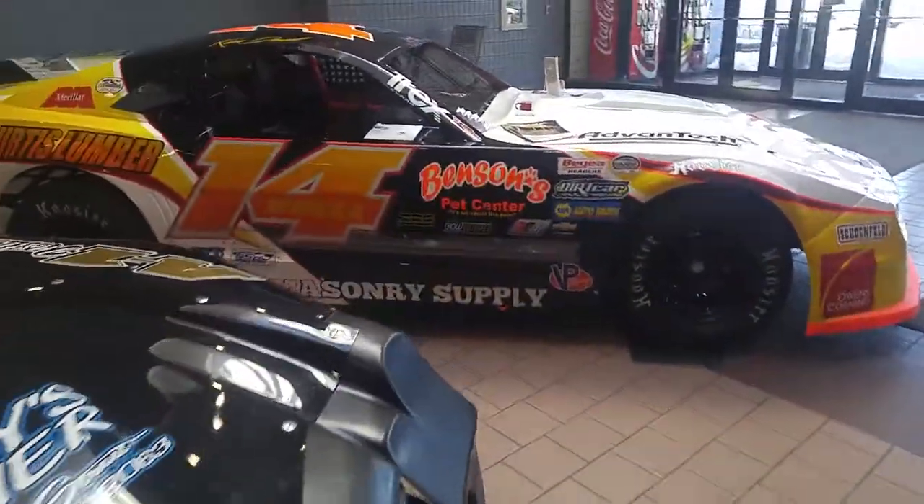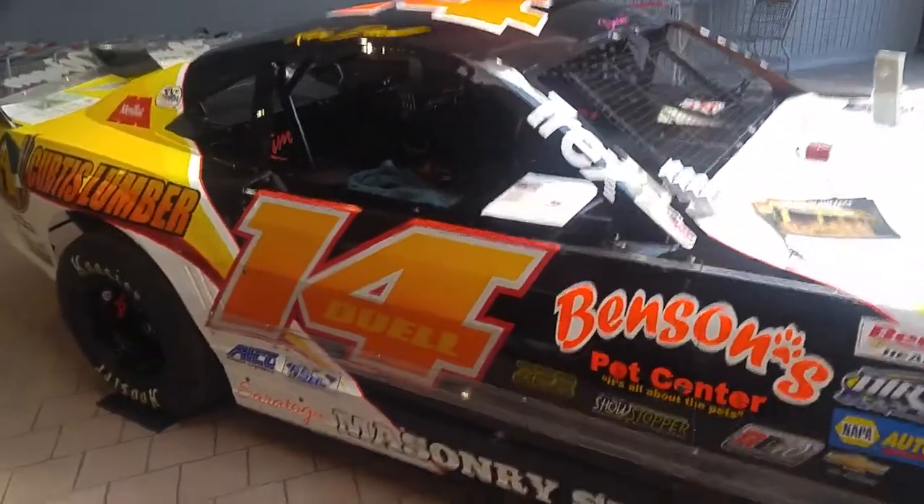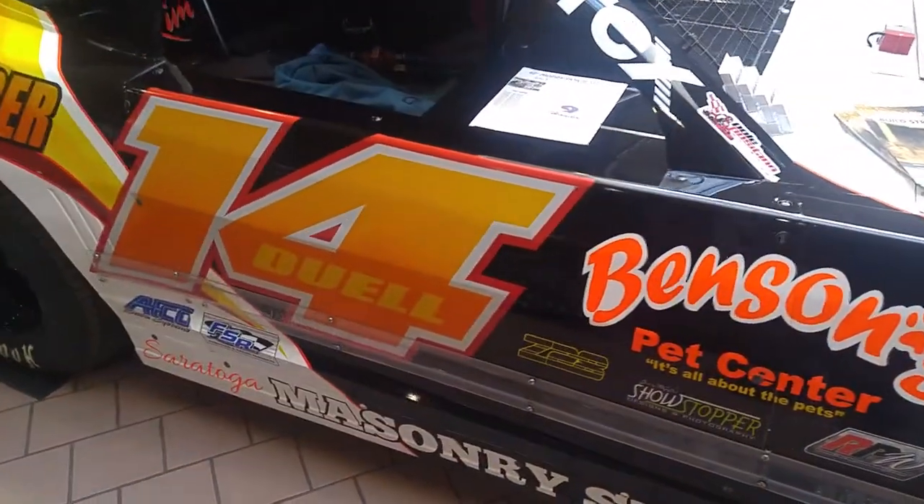And rounding out this aisle is a veteran of our sport, driving the Benson's Pet Center, Curtis Lumber number 14. This is Kim Duell — Kim Duell in the 14, a regular over at Albany Saratoga Speedway.